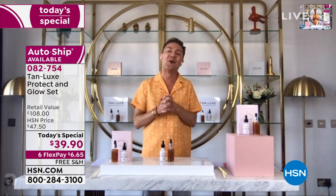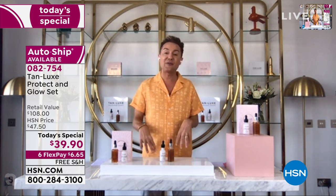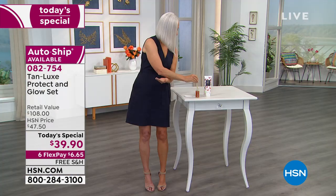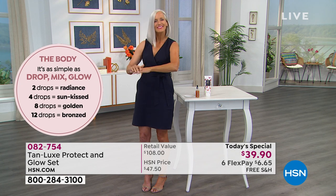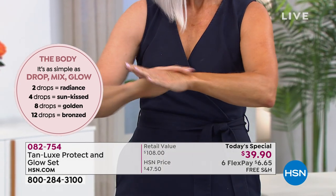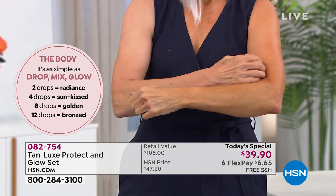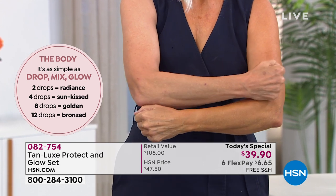If you're watching at home and thinking, Mark, I've never tanned before, I've had all the disasters, I'm scared and nervous, tanning makes me orange — I created Tan Lux for you, ladies, because you're only a few drops away from your best ever glow. Remember, with Tan Lux, you're in control. Two drops will just cancel out the grayness, warm your skin up, and even out your skin tone like a semi-permanent makeup.